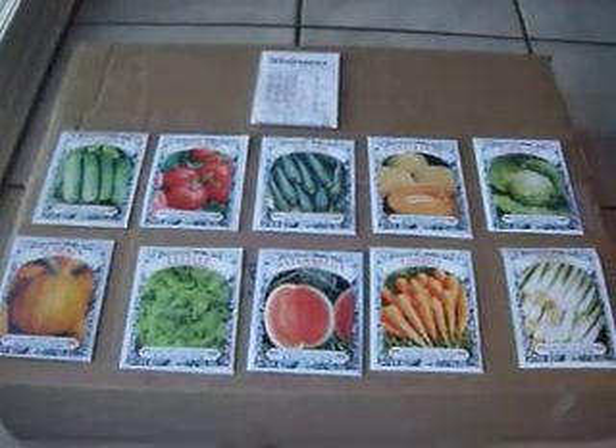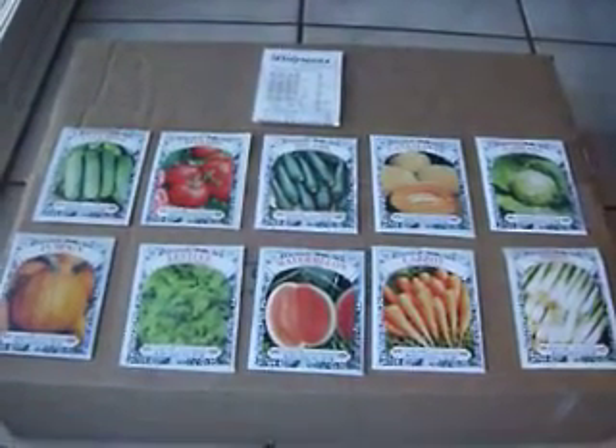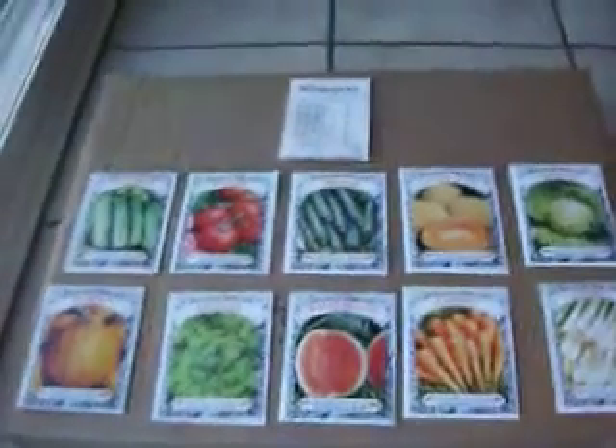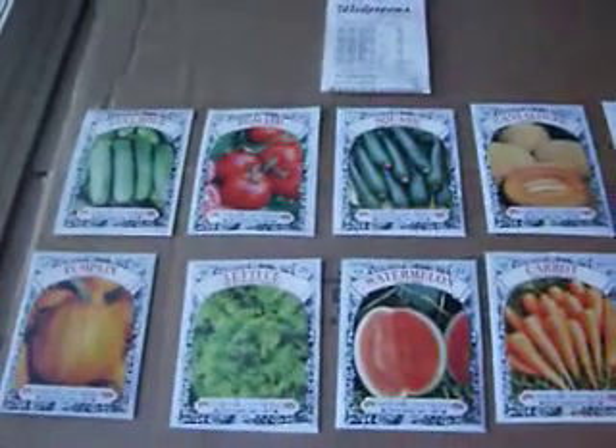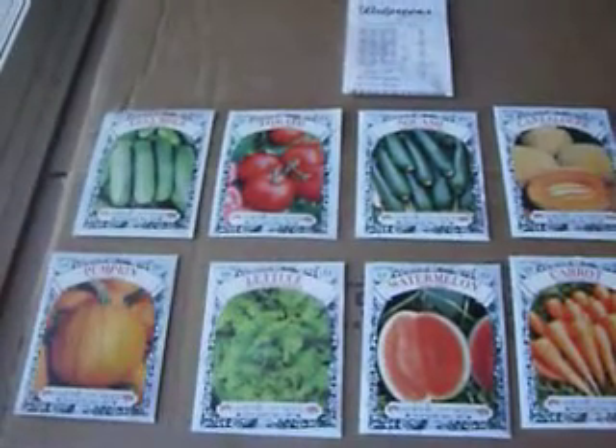I believe these seeds probably are hybrid seeds and the deal that I got was basically all these 10 packs of different types of seeds for only $2.00. So that makes your cost 20 cents per pack.